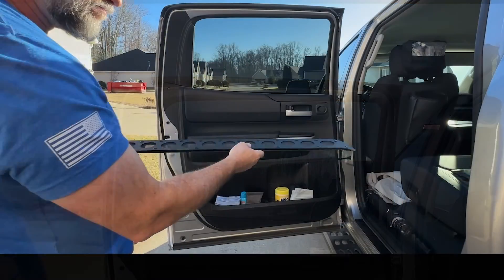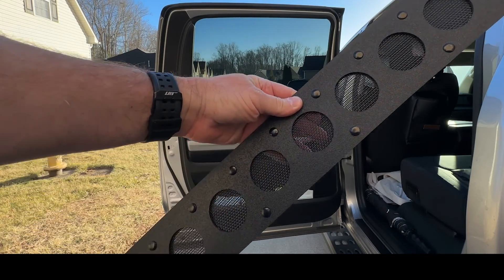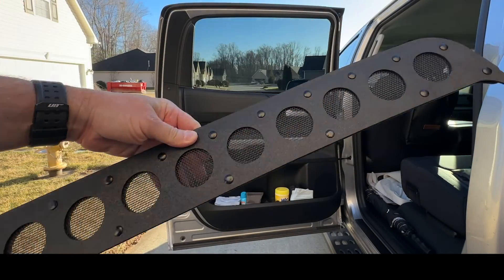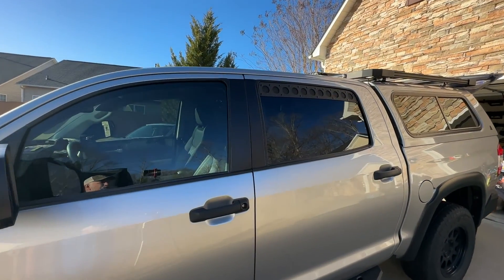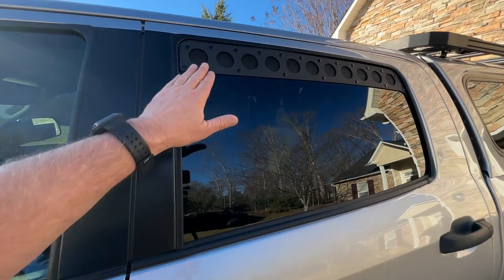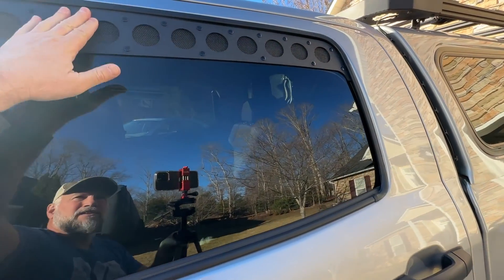These are great, they do a great job. Pretty neat stuff, I really like these. So what do you think about that? That looks pretty cool. It's not going anywhere.